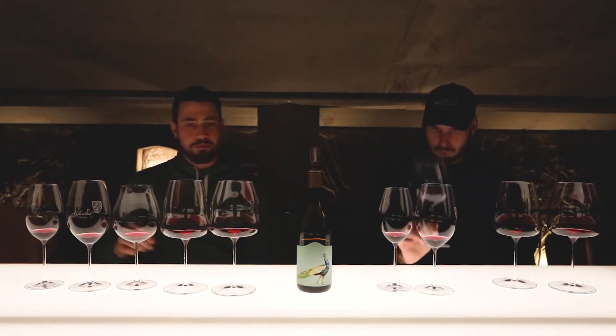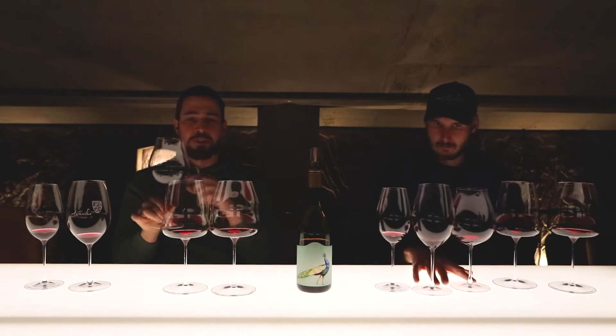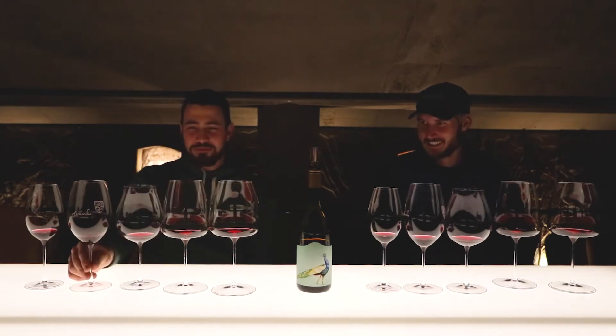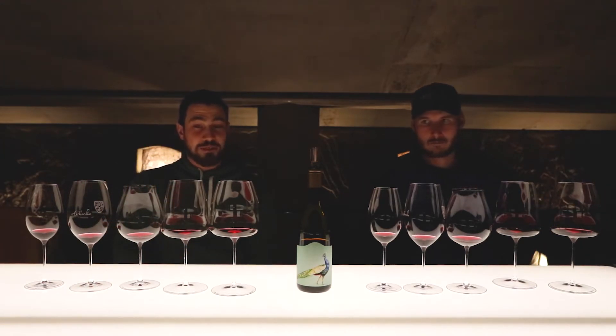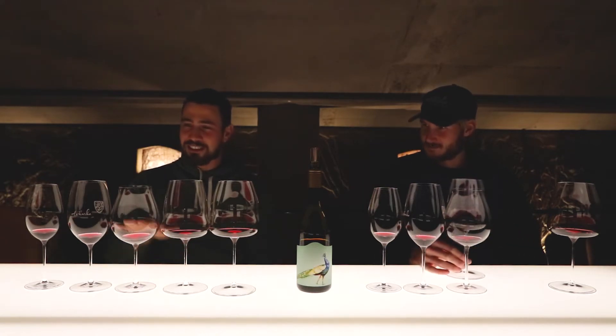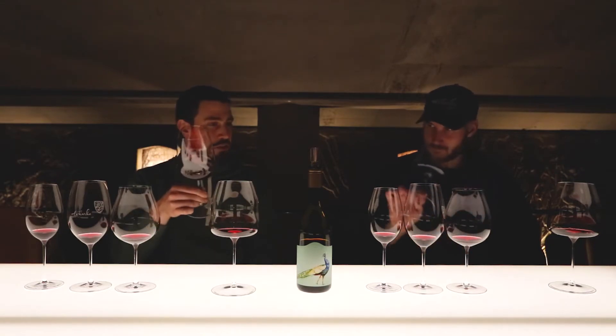This might be a little geeky, but the delivery on the palate — on the tongue — is also different; these glasses are designed to hit different parts of your tongue. Overall I'm still not convinced and at the moment I'm still preferring the Shiraz glass.